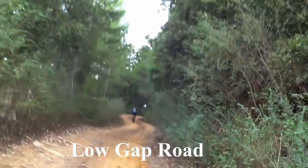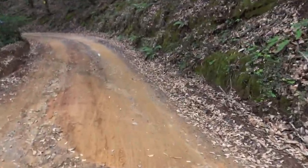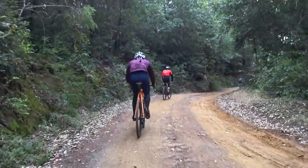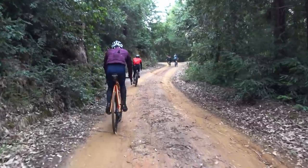All right, this is the start of the dirt section here. Looks pretty dry, actually — a lot drier than I was expecting. A lot of climbing on that paved road, but it wasn't too bad. Feels good out here — yeah, it's gonna be fun.